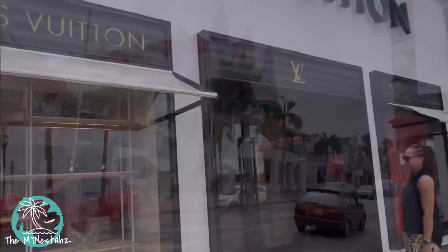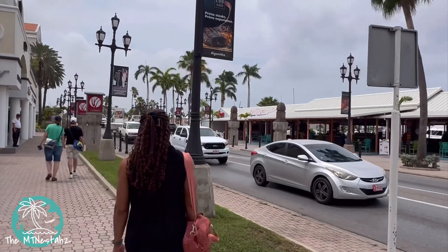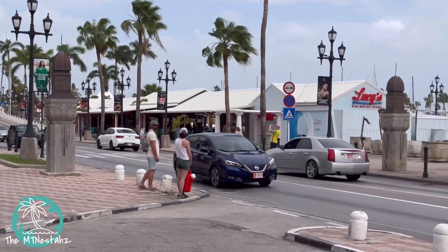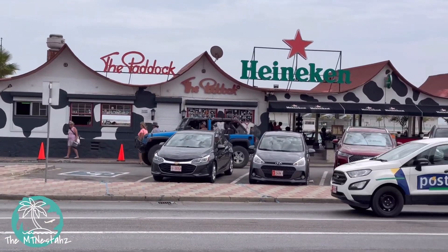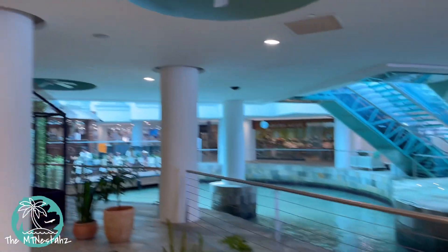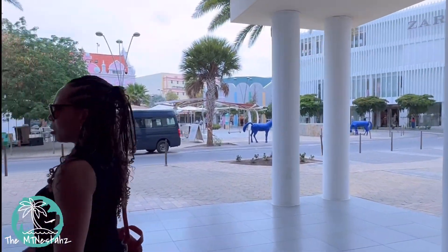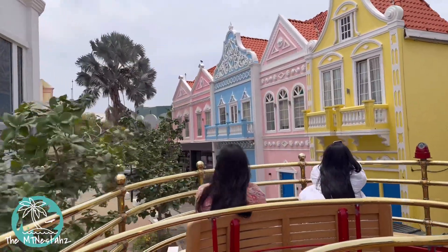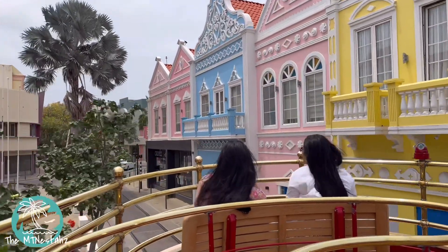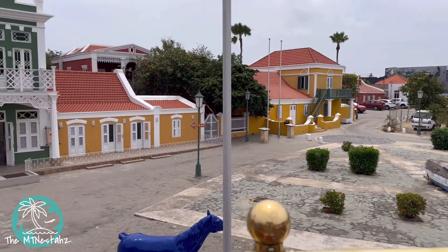There is high-end shopping down here. Got an opportunity to check out some of the Pharrell pieces in the Louis store. This was actually a great day to come down here, because there weren't any cruise ships in town this particular day. If there were, this area would have been packed with tourists. So right now we're inside the Renaissance Mall, and this mall has everything from Ralph Lauren to Zara. There's a free trolley service in downtown Orangestad that'll take you around downtown, and some tour guides that'll tell you a little bit about the area. This building is the National Archaeological Museum of Aruba — pretty cool stuff down here, so be sure to check it out on your next visit.